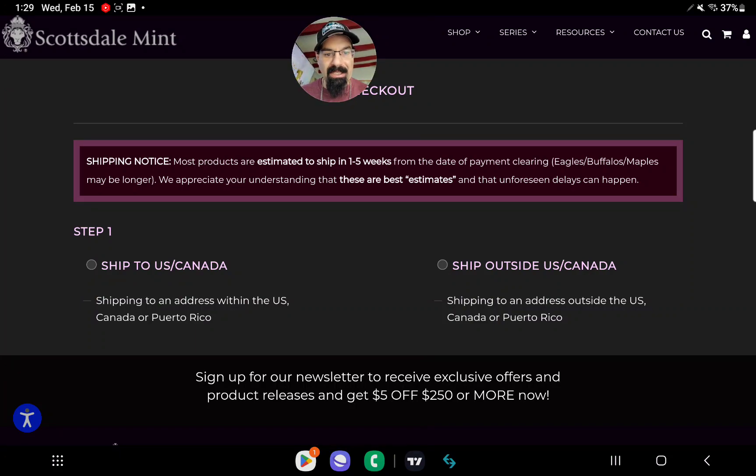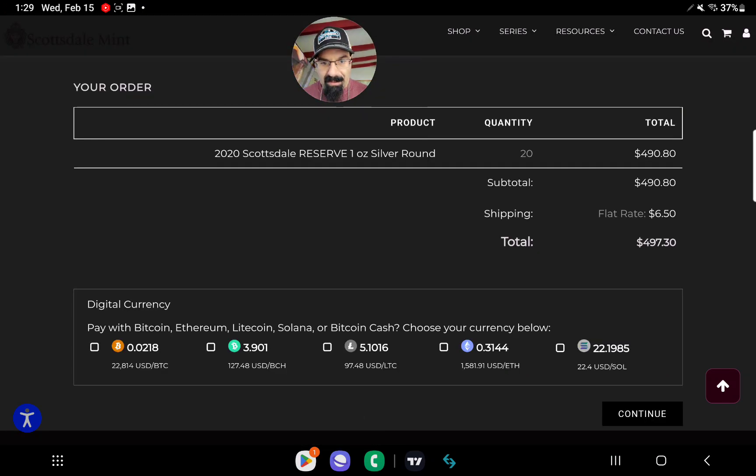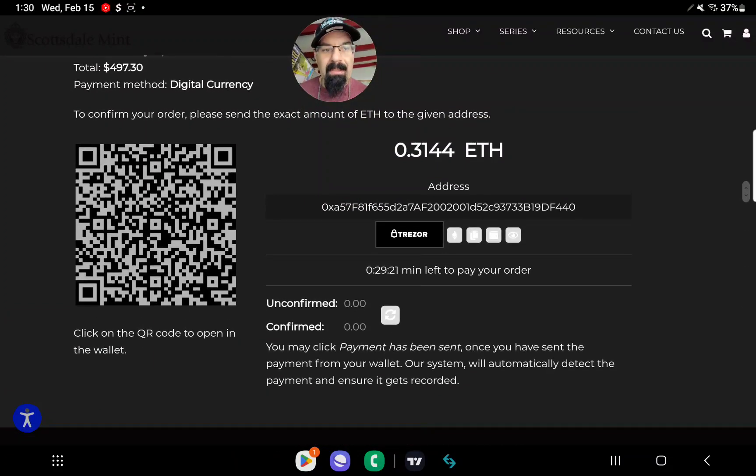We're going to do digital currency — you can see right here is the option. I'm going to do it through Ethereum. I need to send them 0.3144 Ethereum. Hit continue and now we come up to this page. You have 30 minutes to do this. If you don't do it in 30 minutes, it'll expire even if you send your cryptocurrency — then you just contact them and send your hash verified, which you can find by going to the Ethereum scan page. We copy the wallet address, and now this is being sent through Ethereum. I'm going to pause this and open up my BitDat.